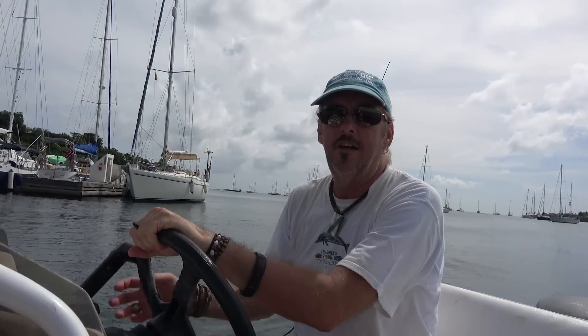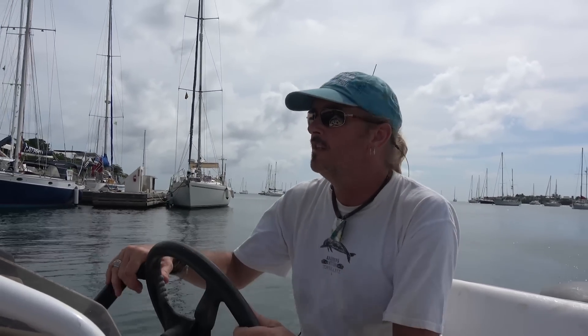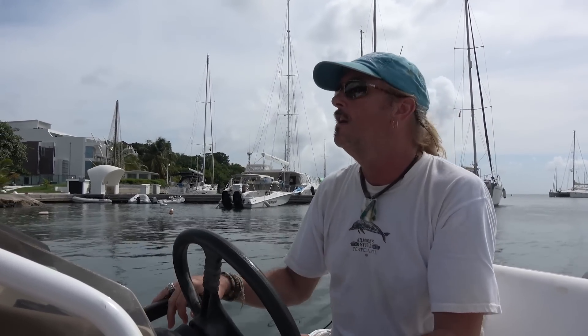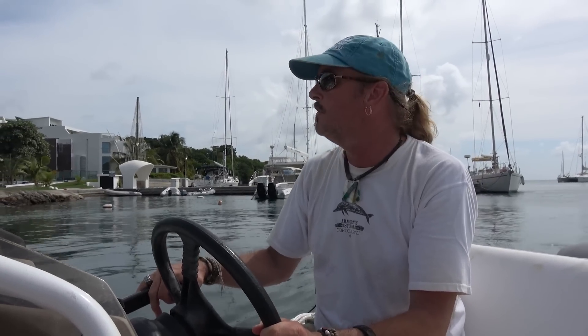Welcome to Prickly Bay Marina in the south end of Grenada. This is where I always come — one of my normal hangouts. I usually anchor here in the off season. This is where we always come to get our laundry done and there's a happy hour bar, a cool happy hour here. Friday nights are really cool. Customs is here too, so they've got check-in for customs and propane drop-off — everything in one spot. So that's what we're doing today.